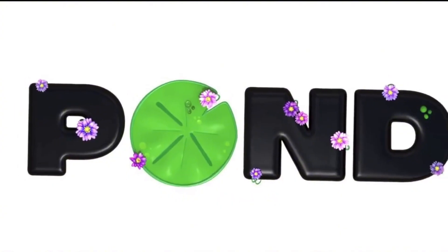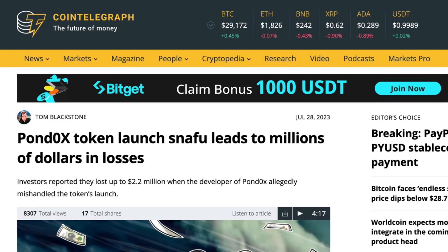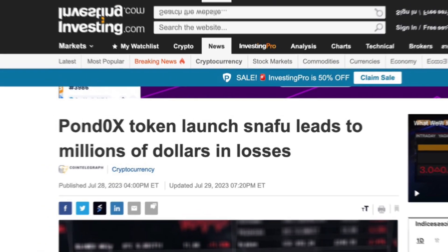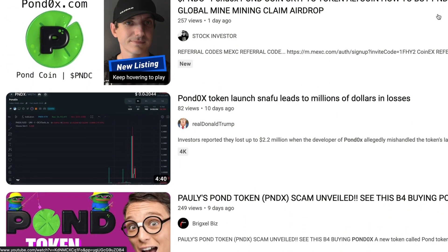So Pauly did decide to launch his own project, this PondCoin project, and to make it exciting, he is launching it in chapters — starting with chapter one. Let me explain how chapter one went down and why it caused such a huge uproar in the crypto community. Chapter one is the mining stage; this has already happened and it's already over, at least that initial mine is already over.